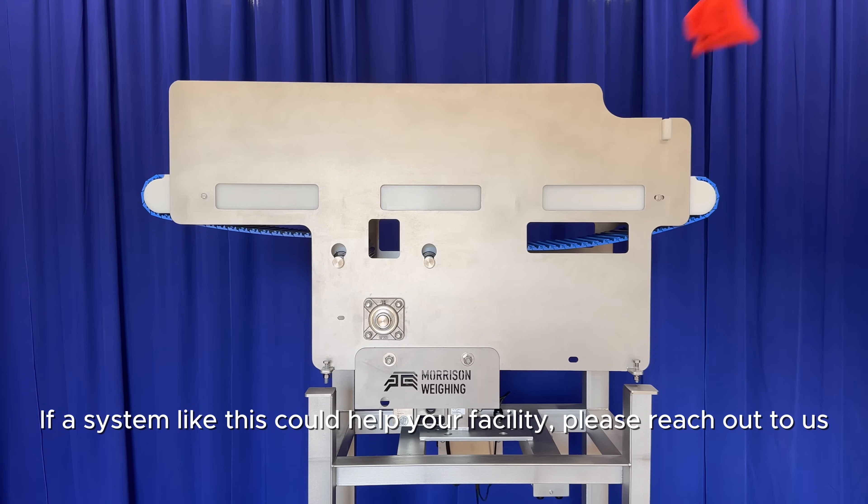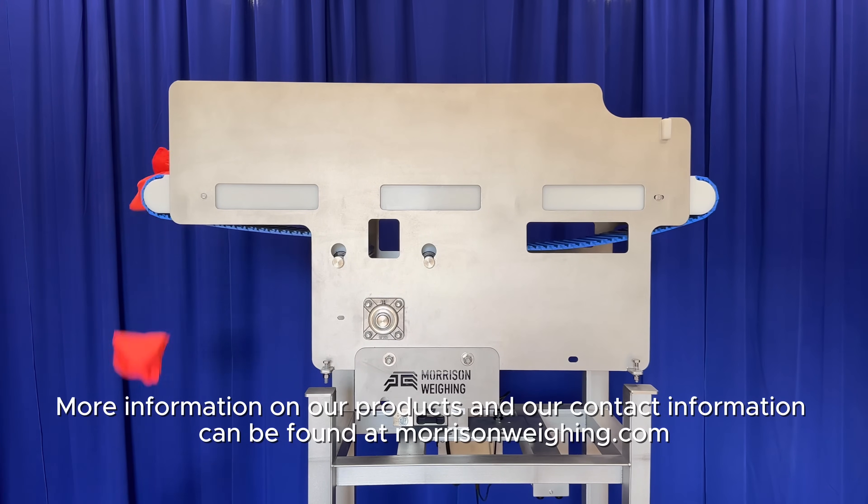If a system like this could help your facility, please reach out to us. More information on our products and our contact information can be found at morrisonweighing.com.